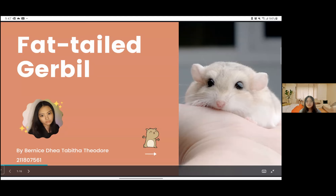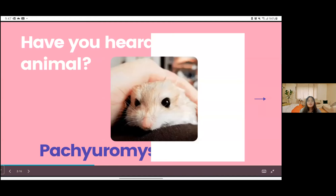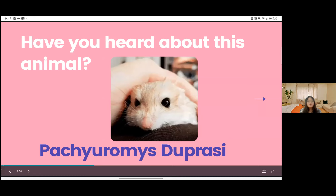Hello everyone, I'm Bernice Theodore, and today I'm going to be talking about an animal that you may not have heard of. And yes, this is a Pachyromes duprasi, or also known as the fat tail gerbil.